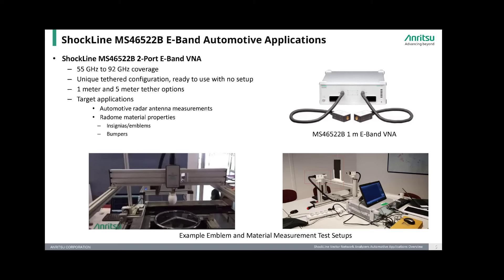The VNA is well-suited for measuring automotive radar antennas used in ADAS systems. In addition, the e-band models can be used to characterize the material properties of the auto emblems and bumpers that are used as protective radomes on cars, to make sure they do not block any of the RF signals to and from the radar systems. The different tether lengths help address the different size requirements in each of these types of automotive applications.